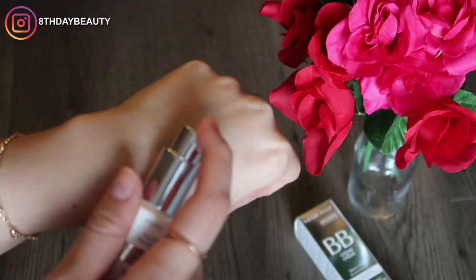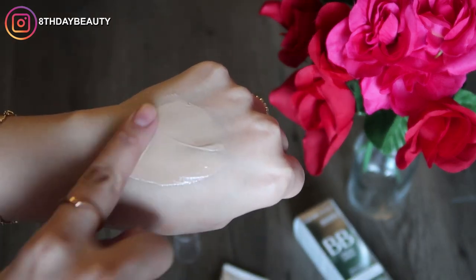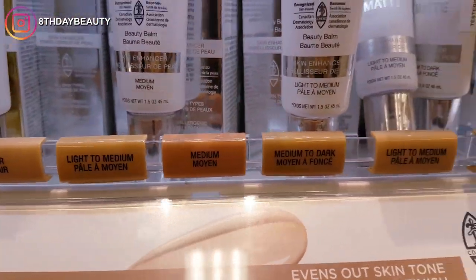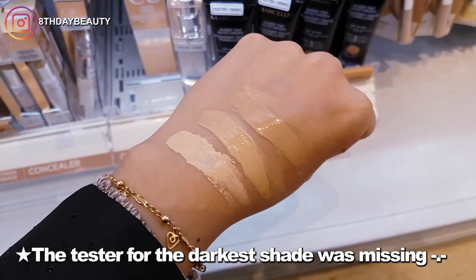It's supposed to even out skin tone, offer immediate and long-term hydration, protect your skin from premature aging and environmental stresses, promote skin regeneration, control shine, soothe and calm the skin, as well as reduce the appearance of imperfections.